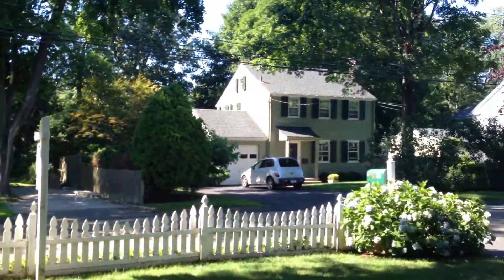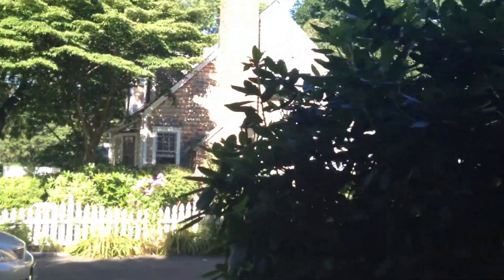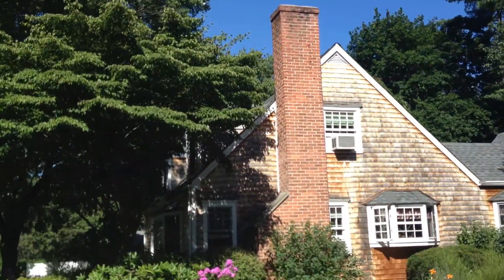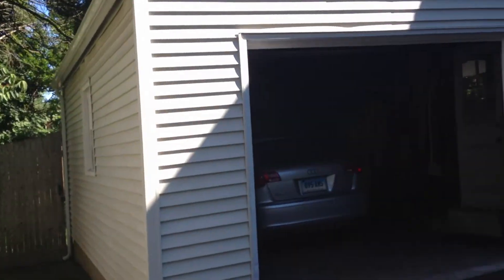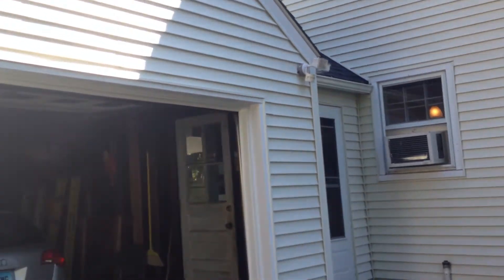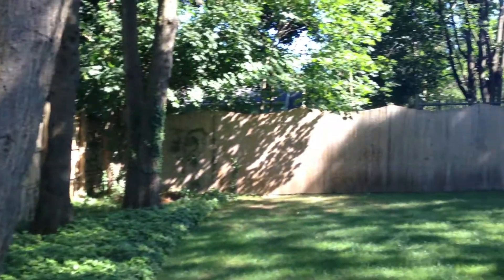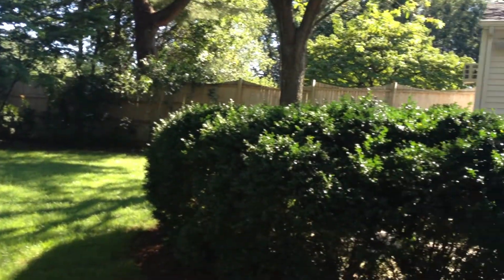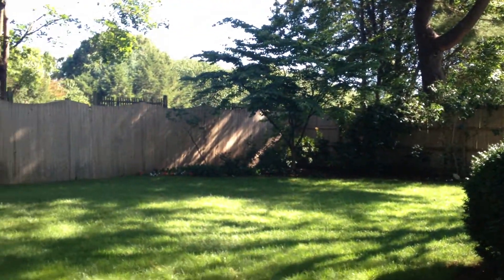That house next door was on the market two years ago — almost sold it. The owner wouldn't take full price; could never understand that one. Anyway, this is the garage, and this is the house. So this is your backyard — just really a cool backyard. And behind that hedge is the patio that we looked at. Flowers over there, very pretty.